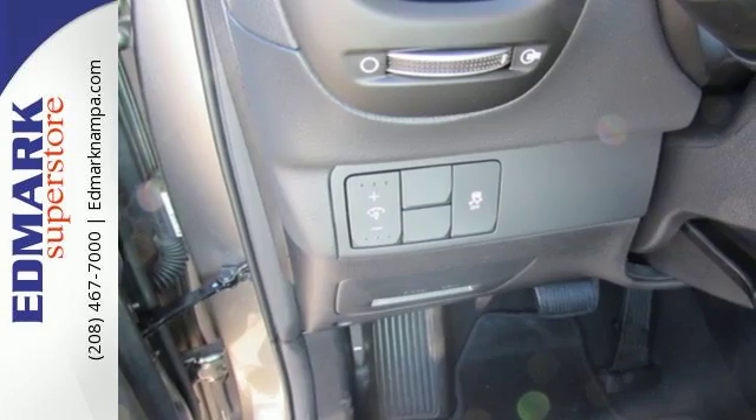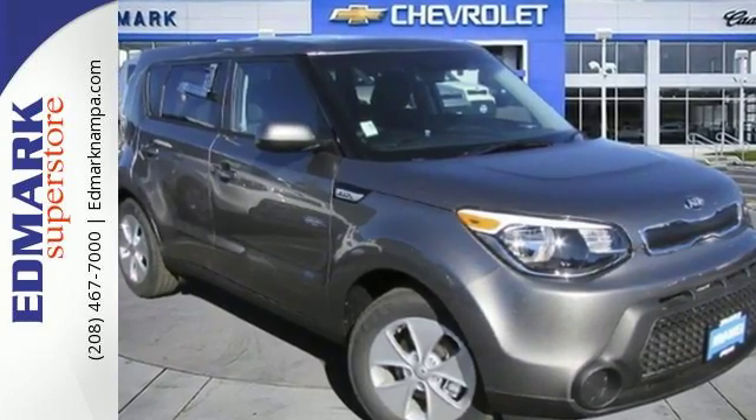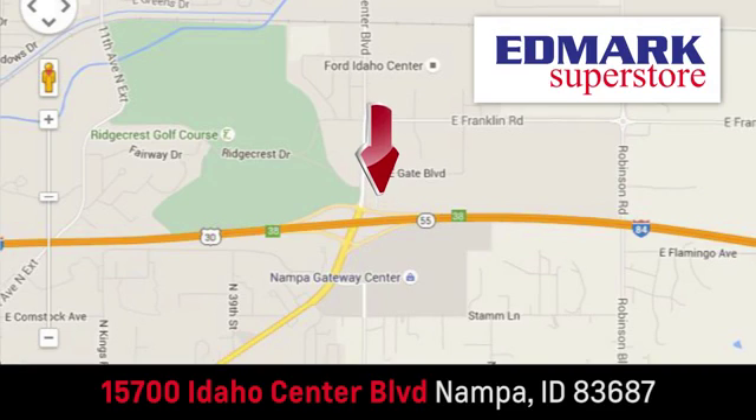This super cool Soul gives you the space and fuel efficiency you crave. Come in for a test drive. Fast, fair, and fun — give us a call or stop by. We're conveniently located in the Idaho Center Auto Mall.